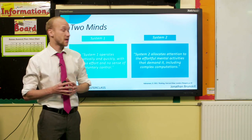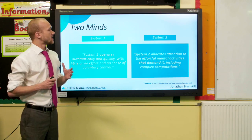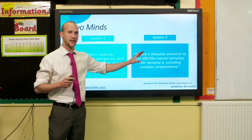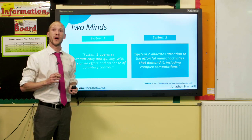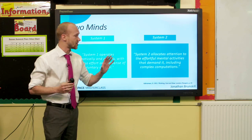Daniel Kahneman, a Nobel Prize winner, looked into the way the brain processes and thinks. The reason people find this sort of problem difficult is because what he calls System Two thinking is invoked. There are two ways your brain thinks. System One thinking is automatic, instant, and involuntary — the sort of thinking that takes place when you look at a sign that says 'toilet' and you immediately read it. You can't help it. It's easy, it expends no energy.